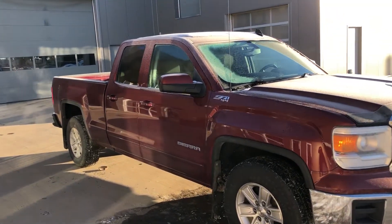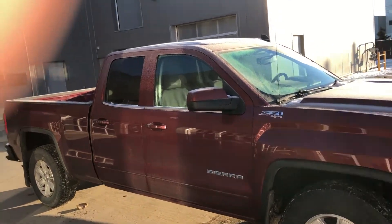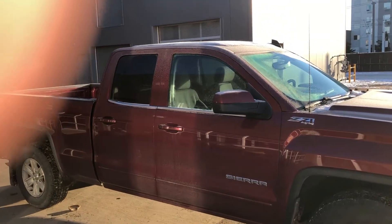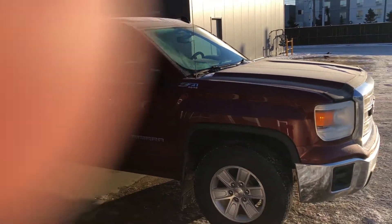Hi there, this is Zach from River City showing you the 2015 GMC Sierra. I'm just going to go through some of the features for you and give you a little insight on what this truck is really like, and I hope you like it.